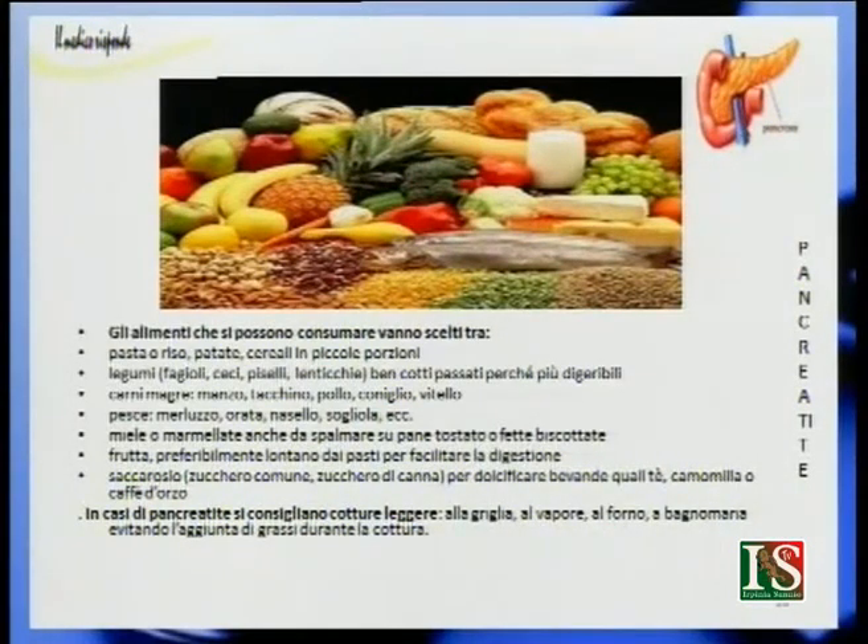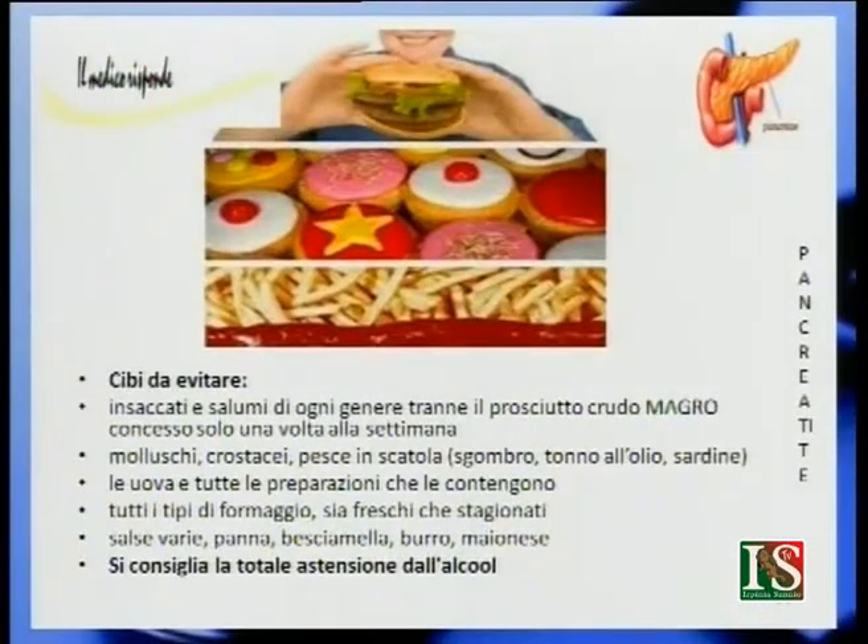Vanno evitati gli insaccati, i salumi di ogni genere (tranne il prosciutto crudo, una sola volta a settimana), i molluschi, i crostacei, il pesce in scatola come tonno all'olio e sardine. Vanno evitate le uova e tutte le preparazioni che le contengono, tutti i tipi di formaggio freschi e stagionati, salse varie, panna, besciamella, burro, maionese. L'astensione completa dall'alcol è fondamentale: non soltanto nella cirrosi ma anche in caso di pancreatite, l'alcol va sempre evitato.